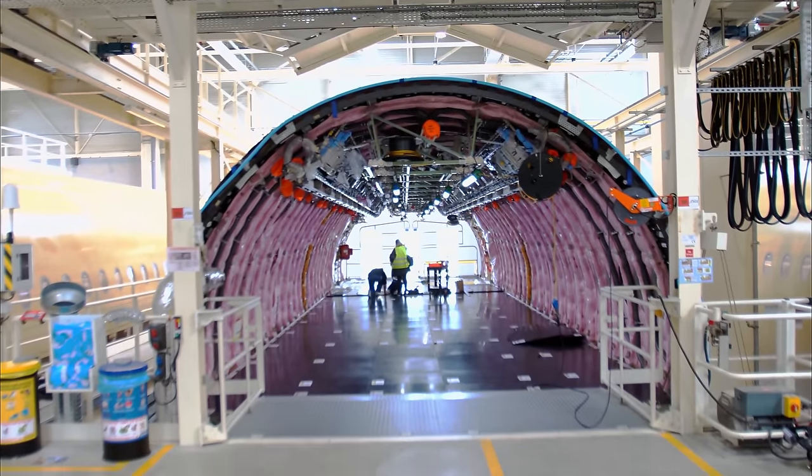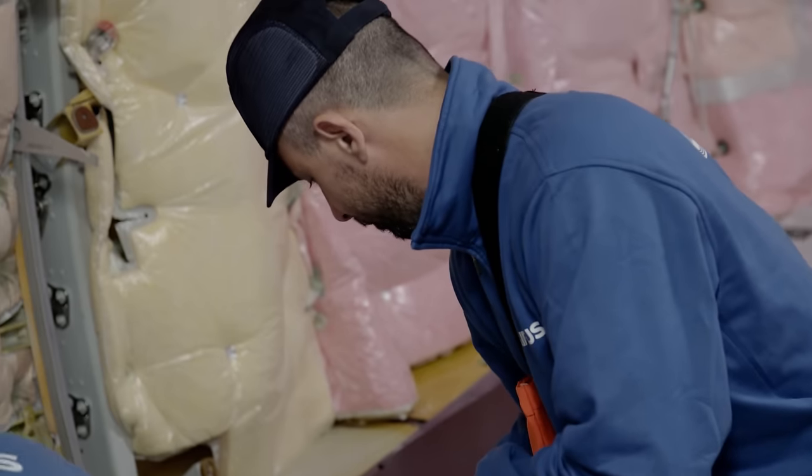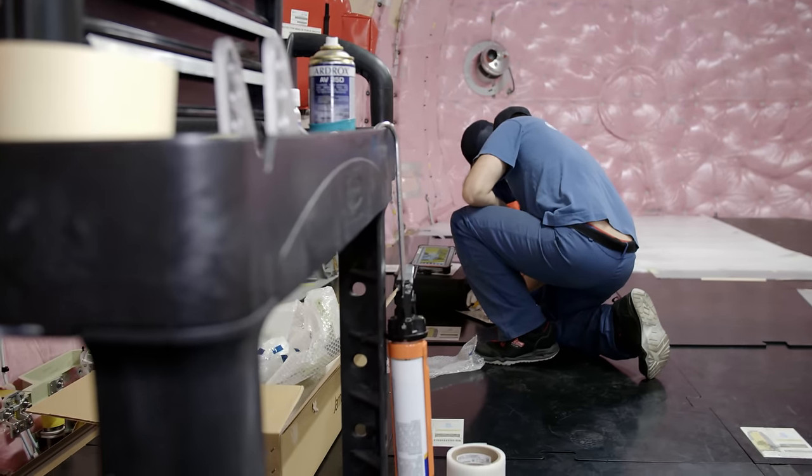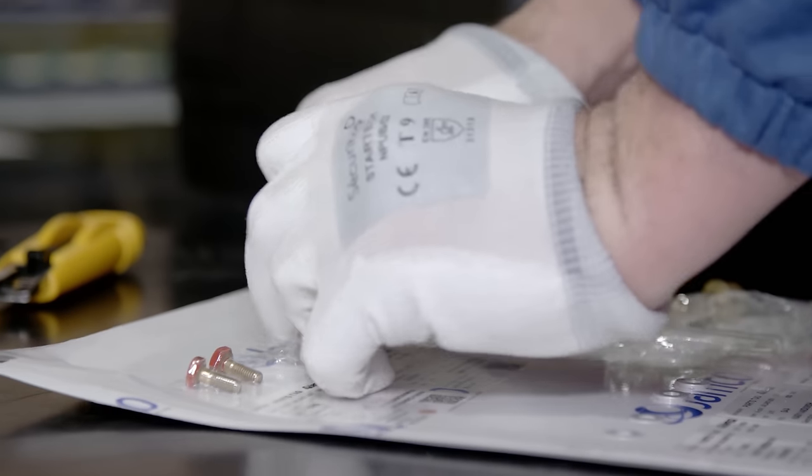In the tail section of a future A350, two workers make preparations for the installation of the galley. Assembly instructions and individually packed screws — it all resembles a flat-pack wardrobe from a furniture store, but it is very different to assembling an IKEA bookshelf. It takes highly trained craftsmen; even the smallest installation can affect the safety of the finished aircraft. Special expertise is required for every single operation, and it takes months — often years — to train workers.